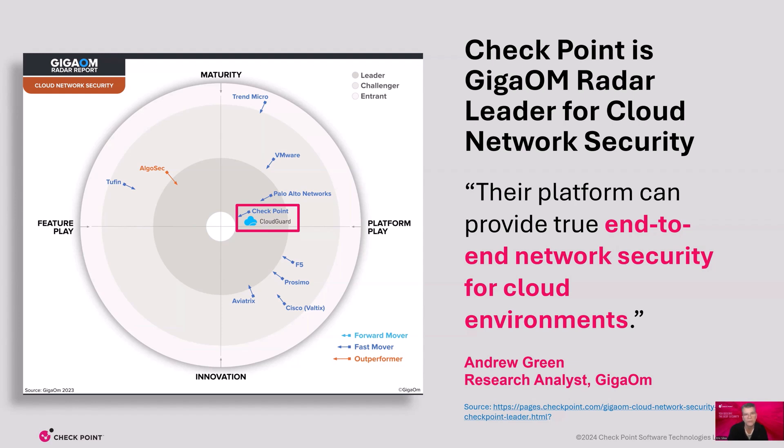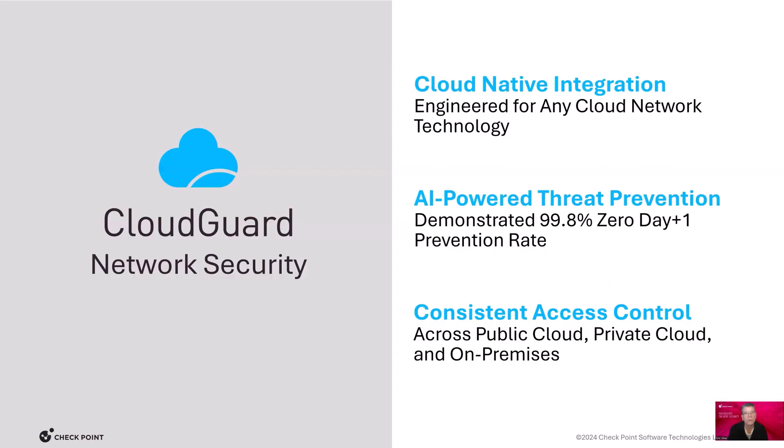Let's review in detail how Checkpoint provides end-to-end security for cloud environments. Cloud Guard network security provides third-party validated threat prevention with the highest catch rate, allows you to consistently apply access control policies across your applications and networks regardless of where they are deployed, and Cloud Guard has cloud-native integrations with all major cloud vendors, ensuring seamless operations and ease of use.